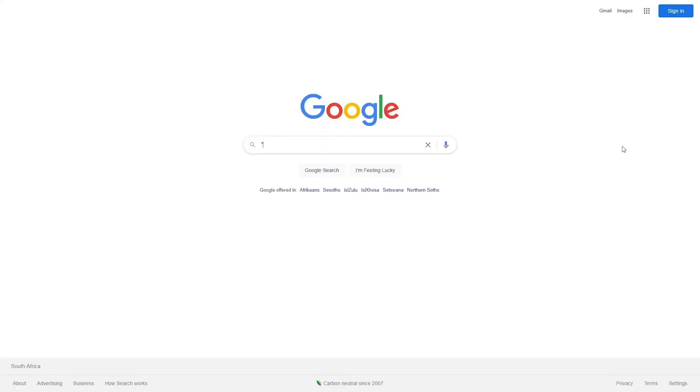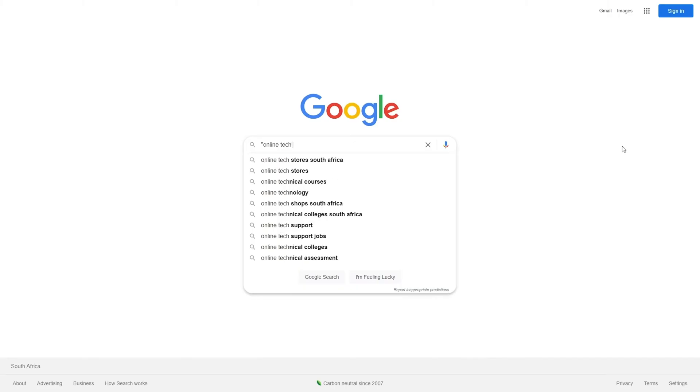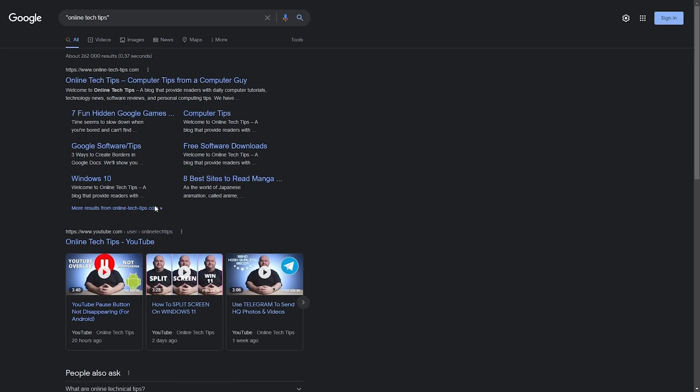Try using double quotes for exact text matches. When you type a phrase into Google, the search engine will look for many permutations of those words, trying to give you the most relevant results. However, if you know the exact text you're looking for, such as a book title, you can force Google only to show results that match a text string perfectly. To do this, put your search term within double quotation marks.